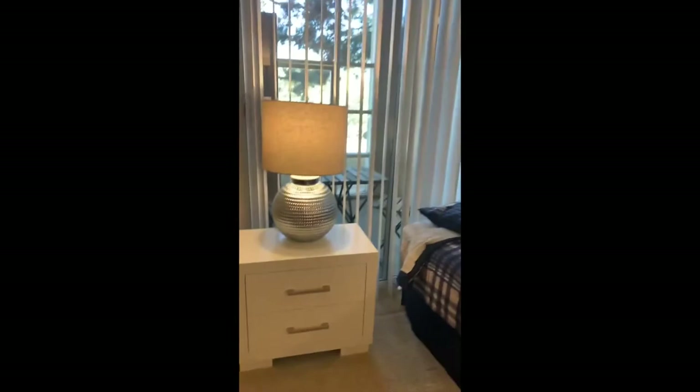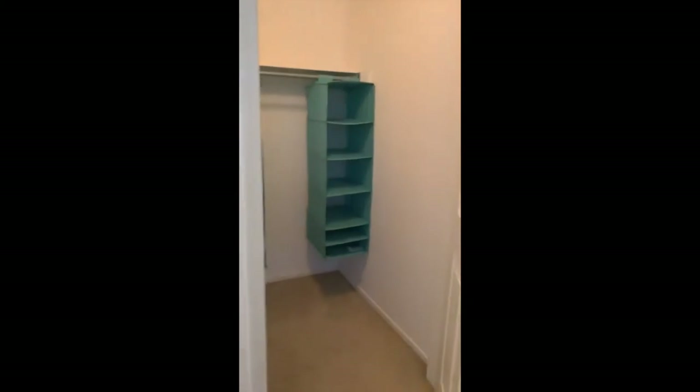Now we'll move into the other shared bedroom. This is a typical format for our apartments — two to a room, two beds, desks, chairs, and lamps. Pro tip for all of our new residents: when you lift up the sheets of the bed, this is how you'll find your bed assignment number to make sure that you have the correct placement.